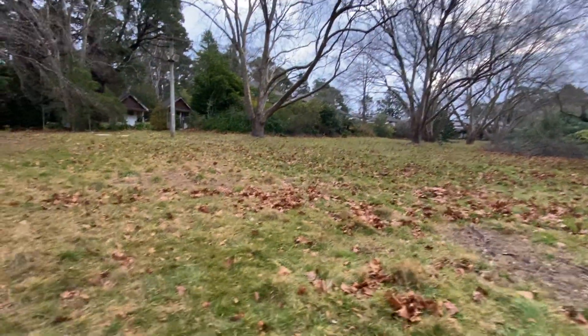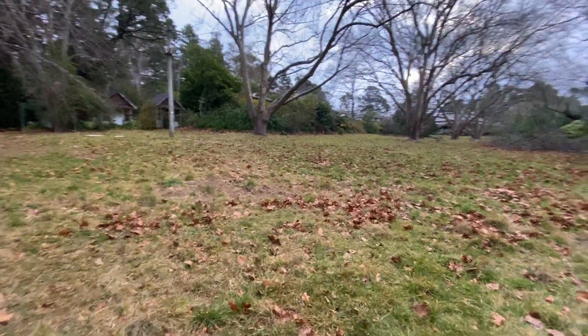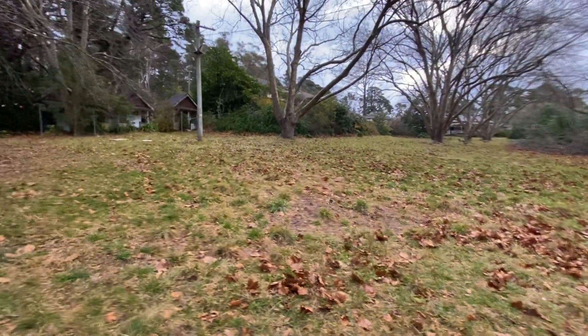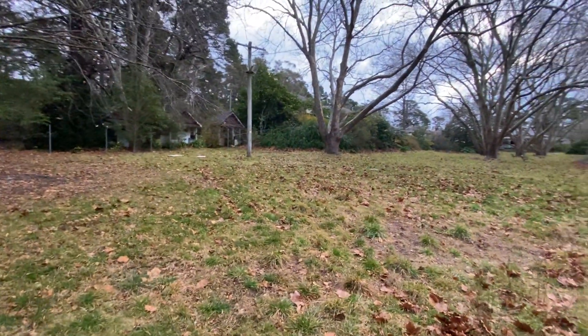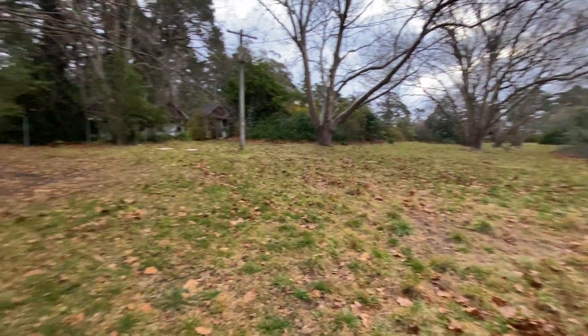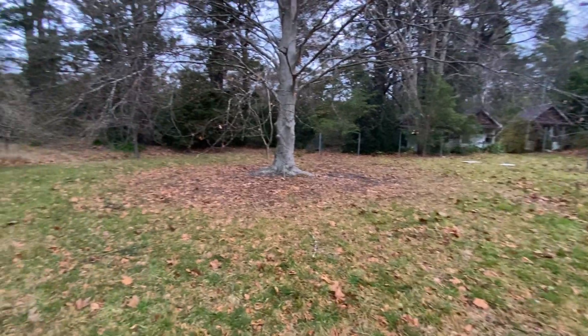There we go folks. Just a quick second part of the first video I did of the hospital there in the Blue Mountains. Just give you a bit of a look outside. Catch you in the next one. See you guys soon. Bye.